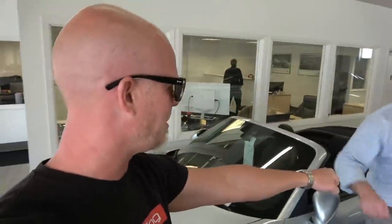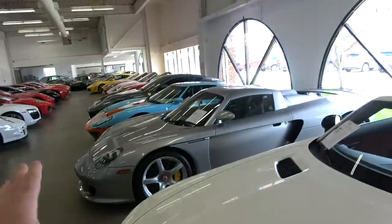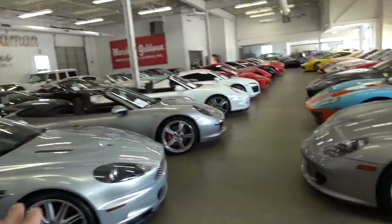Arthur, ladies and gentlemen, thanks for all your help man. Of course man. Absolutely awesome. Take a moment, just take a moment to look at this inventory once again.